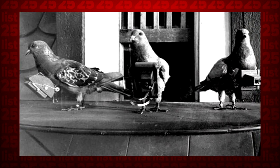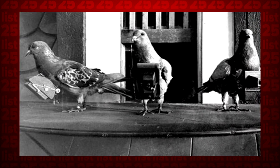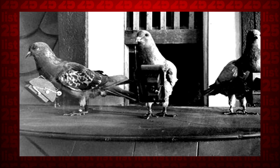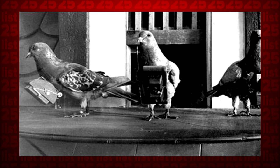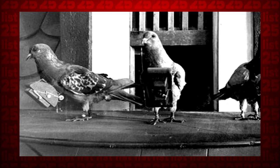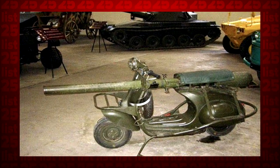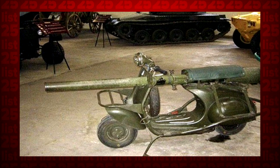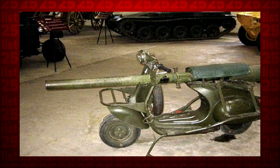6. Seriously, enough with the animal bombs already. No? There's more? Apparently during World War II, American scientists had attempted to use pigeon-guided bombs. The project was eventually scrapped. 5. Developed by the French for use during World War II, this crazy cannon scooter was one of the few items on this list that actually saw some success.